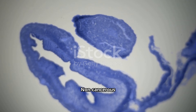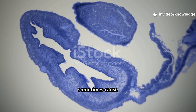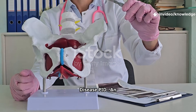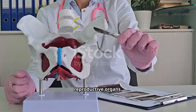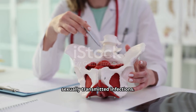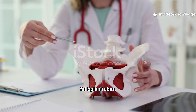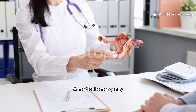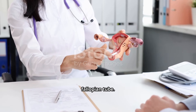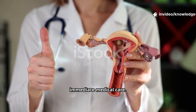Fibroids are non-cancerous growths in the muscular wall of the uterus. They are very common and can sometimes cause heavy bleeding or pain. Pelvic inflammatory disease is an infection of the reproductive organs, often caused by bacteria from sexually transmitted infections. It can lead to scarring and blockages in the fallopian tubes. Ectopic pregnancy is a medical emergency where a fertilized egg implants outside the uterus, usually in a fallopian tube. It cannot result in a normal pregnancy and requires immediate medical care.